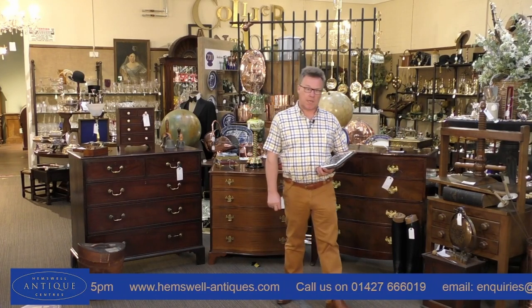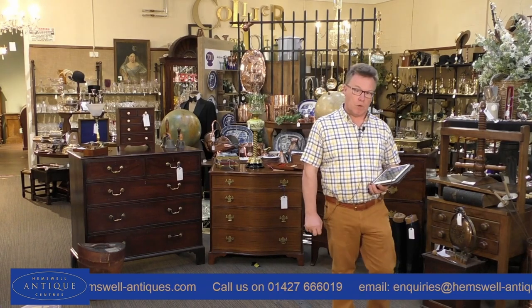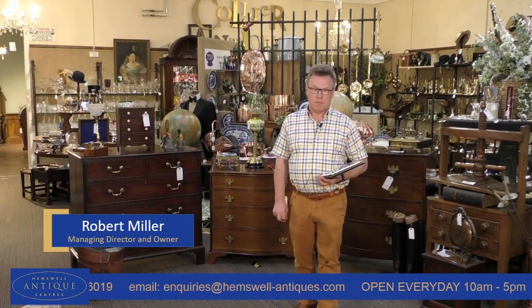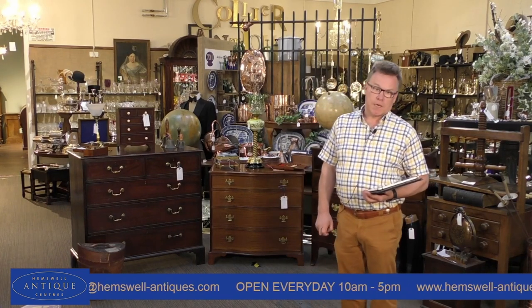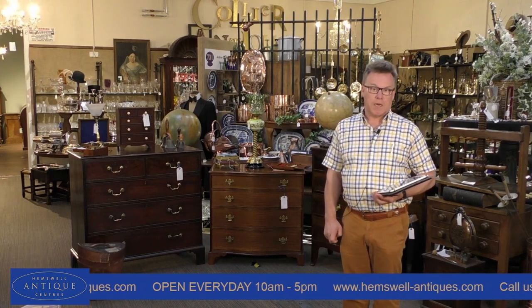Welcome to Hemswell Antique Centres. If you haven't been to Hemswell before, this is the largest antique centre in Europe with over 400 dealers from all over the world based here. My name is Robert Miller and I'm the MD and owner of Hemswell Antique Centres. I took over the business in 1999, giving it the corporate identity it required, expanding and serving over 25 countries with antiques and collectibles.